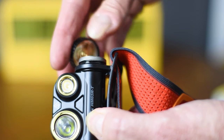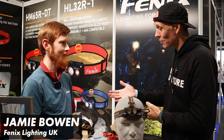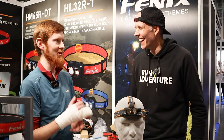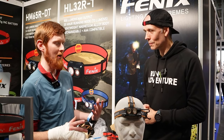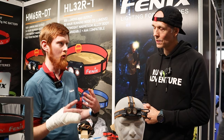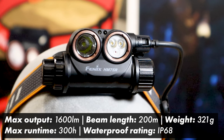We couldn't come to the National Running Show without popping by and chatting to the guys from Phoenix Lighting UK. If you follow the channel, you'll know that I'm a massive believer in their head torches and have used them for a number of years. We're joined by Jamie from Phoenix UK. I've been hearing some rumours that there might be a few new torches heading our way soon. What we've got is one that's going to really do well in the ultra running market — the HM75R. It looks very similar to the HM65RT, and it's got that dual light.